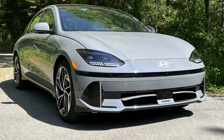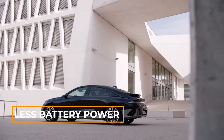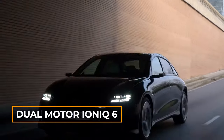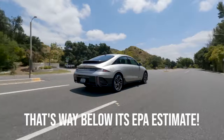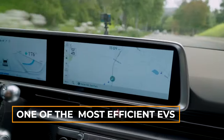The IONIQ 6 doesn't just look good — it's smart, too. Its sleek design cuts through the air, requiring less battery power. In the Edmunds EV Range Test, the dual-motor IONIQ 6 used a mere 27.5 kWh per 100 miles. That's way below its EPA estimate, making it one of the most efficient EVs we've ever tested.